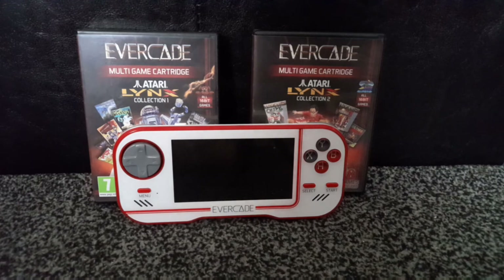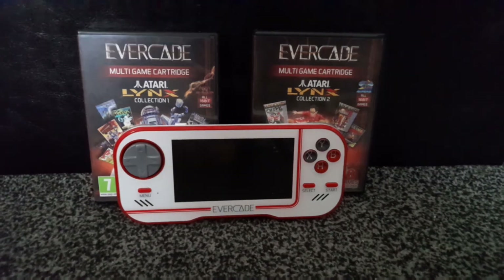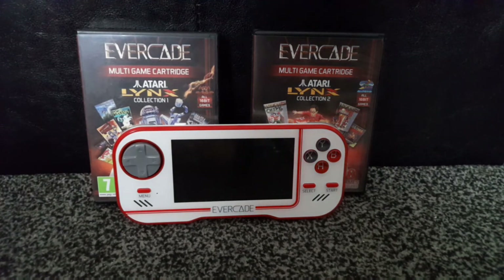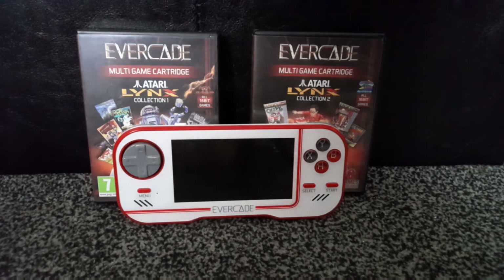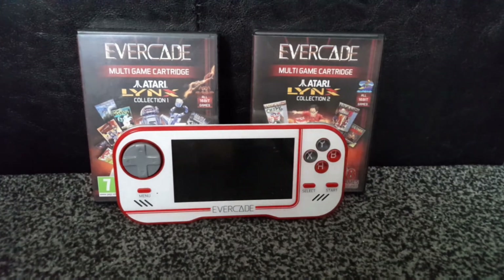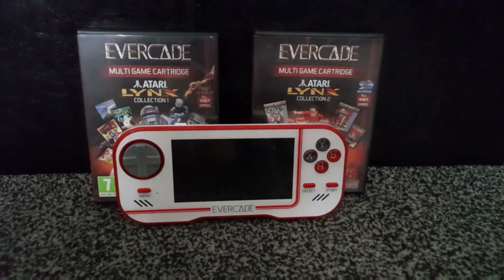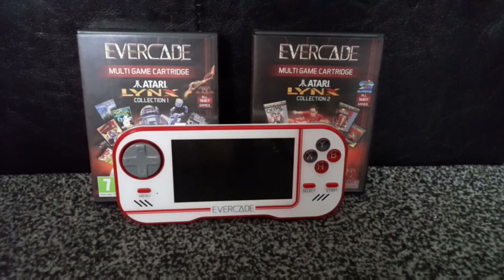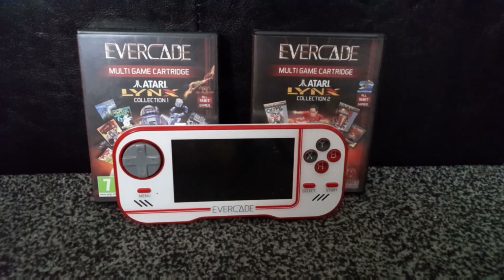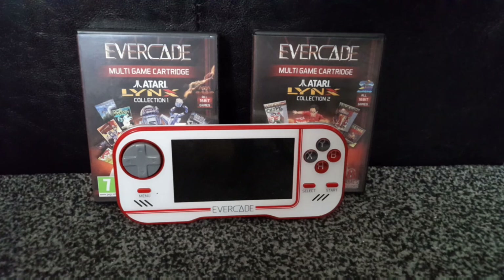Let me know your thoughts in the comments below. Do you want to see more Atari Lynx games on Evacade? Do you think the Evacade has made the Atari Lynx irrelevant and pointless to collect for? If you're new here, make sure you like, share, and subscribe. You can also follow me on Twitter — I think the link's in my banner. Anyway, I've been Ethan Gade and I'm signing out — peace.